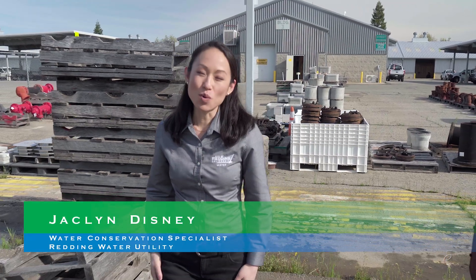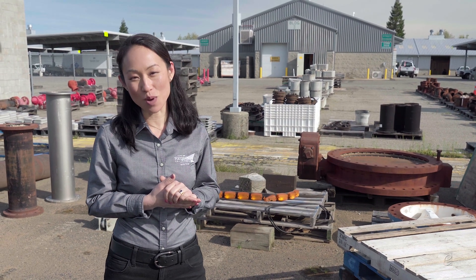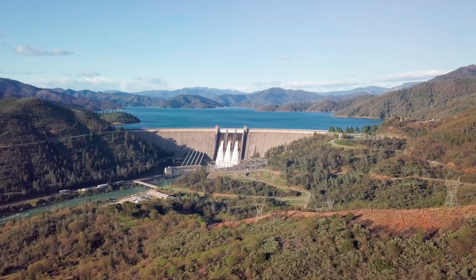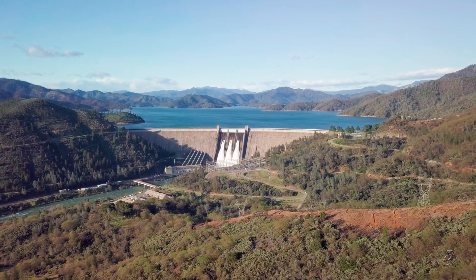I'm Jacqueline Disney, a water conservation specialist for the City of Redding Public Works Department water utility. We work hard so you can take that water for granted. How many of you have ever been without water at your fingertips? The Sacramento River runs through the heart of Redding with Shasta Dam right upstream, so we have a plentiful supply year-round.